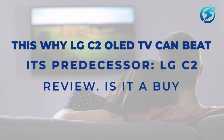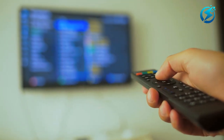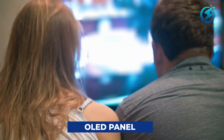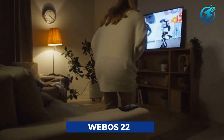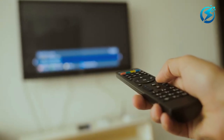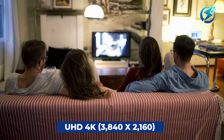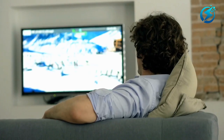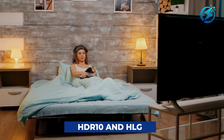LG C2 Review: Is it a buy? For starters, the LG C2 is a 4K HDR Smart TV with an OLED panel. The LG C2 uses WebOS 22 software. Just like the LG C1, the C2 comes with a UHD 4K 3840x2160 OLED display with excellent picture, color, and visual clarity along with HDR10 and HLG.